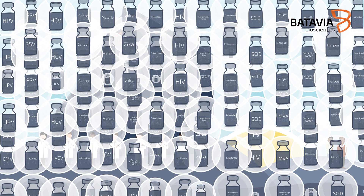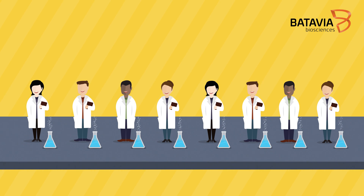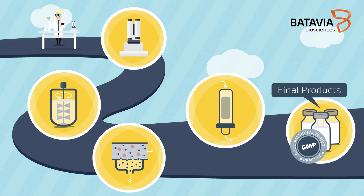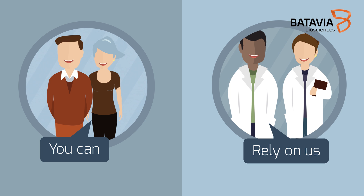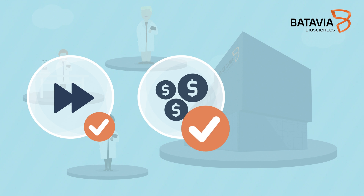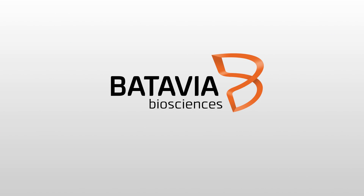With our Sidus technology, we have successfully delivered many different viral vector-based products. All of Batavia Biosciences' optimized and scalable Sidus processes are GMP compliant, so you can rely on us to deliver a well-defined development trajectory and assure rapid, cost-efficient, and successful production of your vector-based product. Batavia Biosciences accelerates biotechnology.